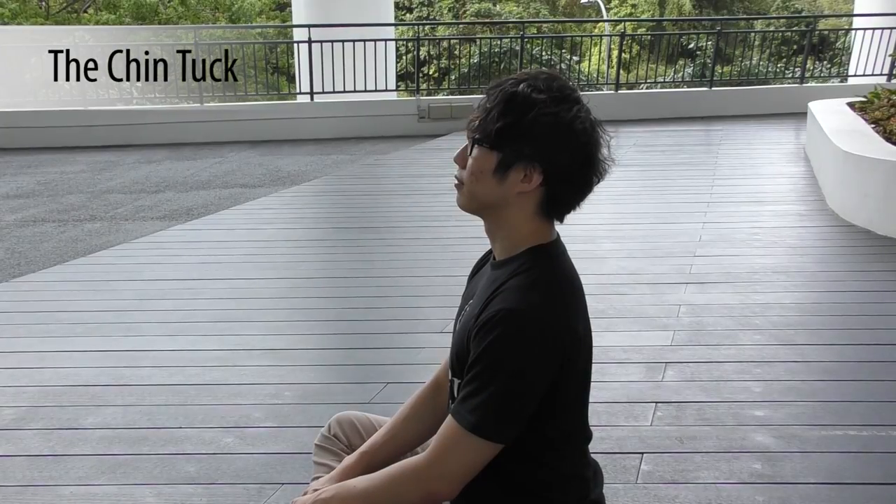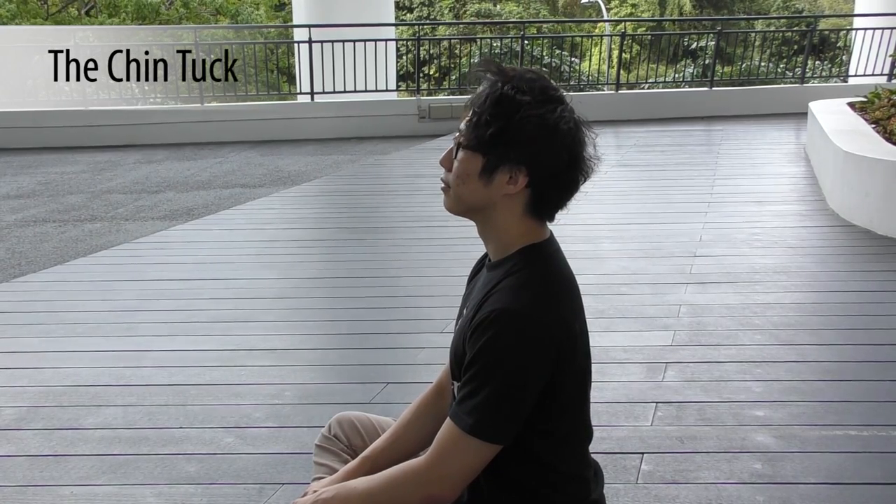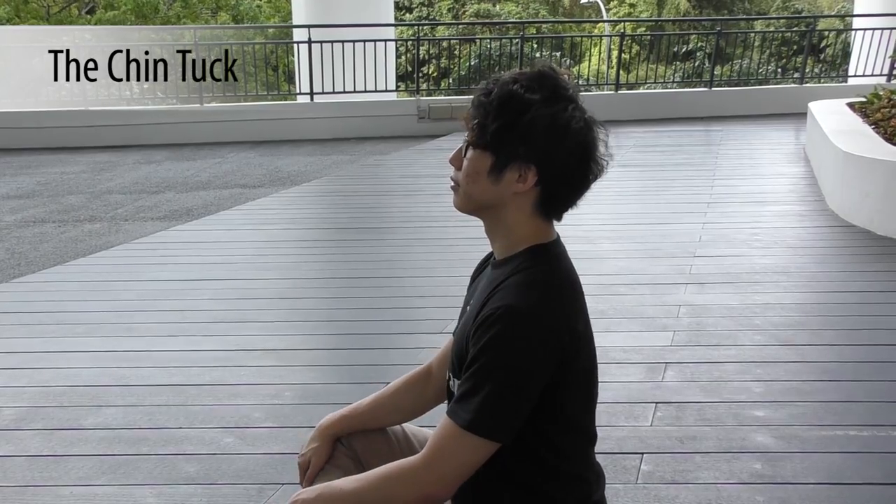Chin tucks help stretch the muscles in your neck and shoulder area and can give your upper spine a good stretch. This is probably the simplest exercise you can do. You can do it sitting on a chair or on the floor. All you have to do is tuck your chin back into your neck.